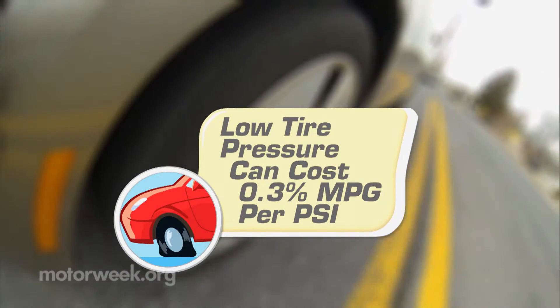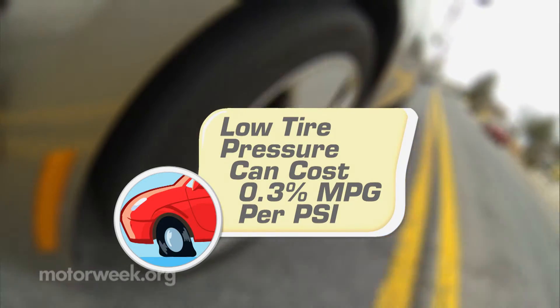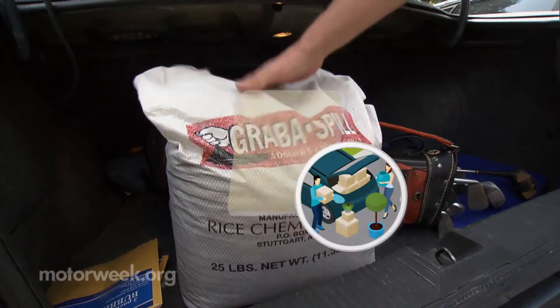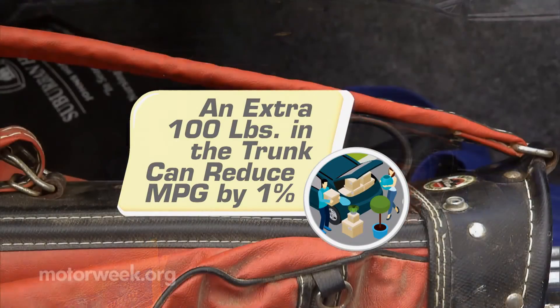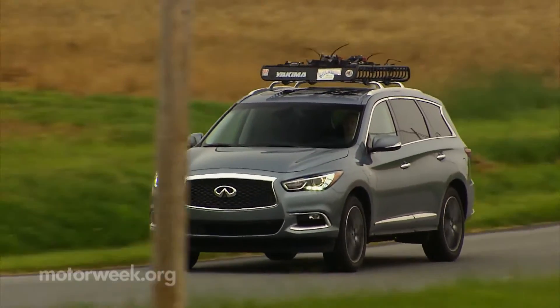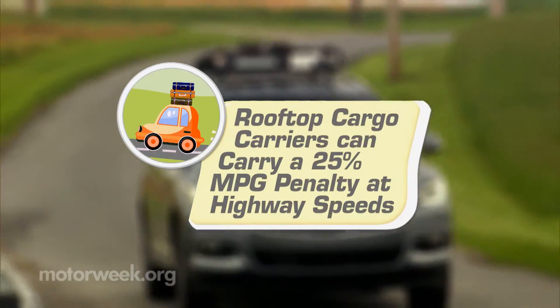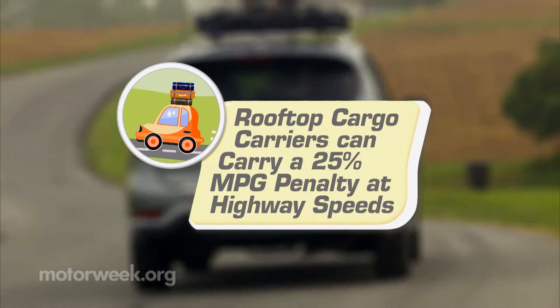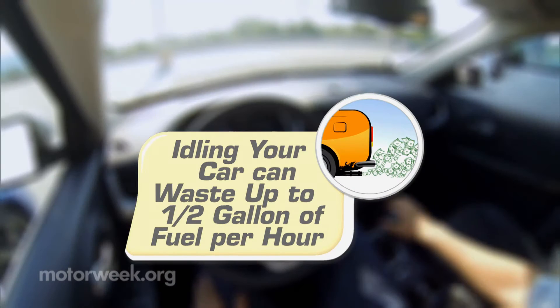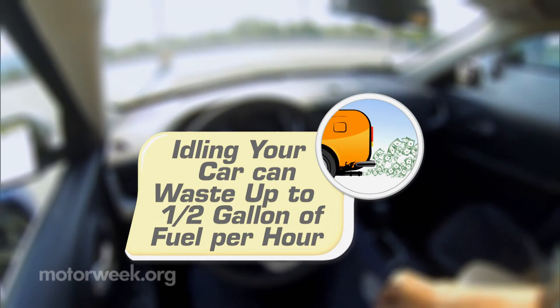Some fuel economy basics apply to all vehicles. On average, low tire pressure costs you about three tenths of a percent in fuel economy per PSI. Keep an air gauge handy and check your tires weekly. Excess weight reduces fuel economy about one percent per hundred pounds on average, so get that junk out of the trunk. Ski racks, car toppers and the like add tremendous aerodynamic drag to a vehicle and can penalize fuel economy up to 25 percent on the highway. And remember, an idling car gets zero miles per gallon, so remember to shut it down when waiting for even a few minutes.